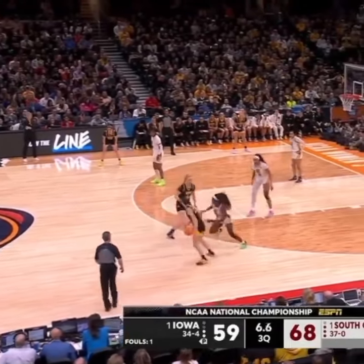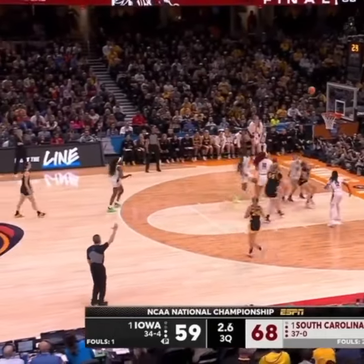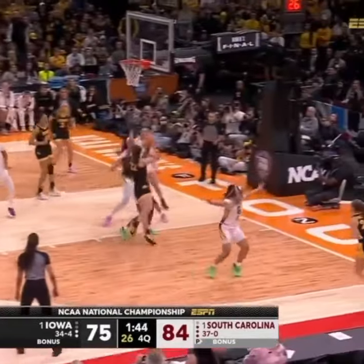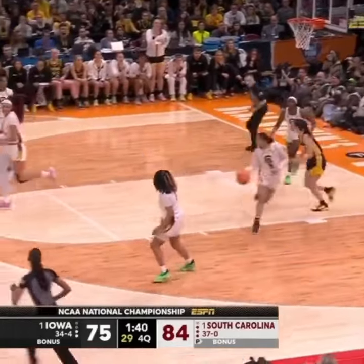That is the third act. Clark around a screen, Clark step-back three — it's short. Nine-point South Carolina lead. Clark on the drive, Clark the flip — forced it up, rebound Johnson.